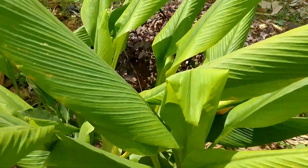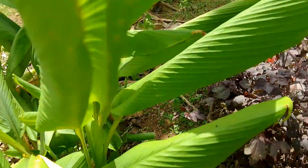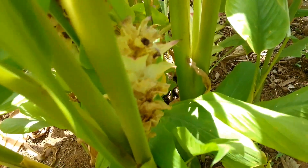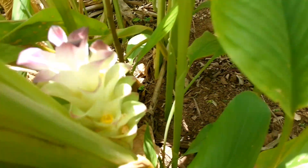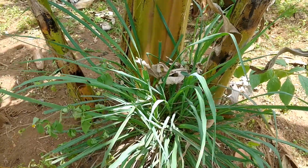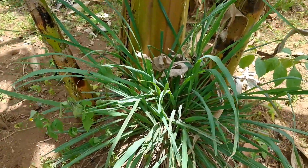And besides the chili is the turmeric plant. I can see it is flowering — let me bring the flower a bit closer. This flower is old, and then there is another flower.